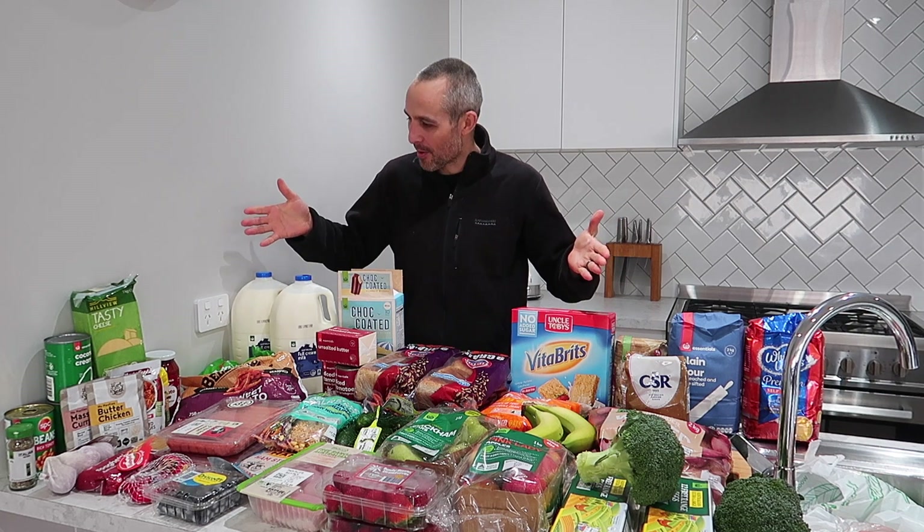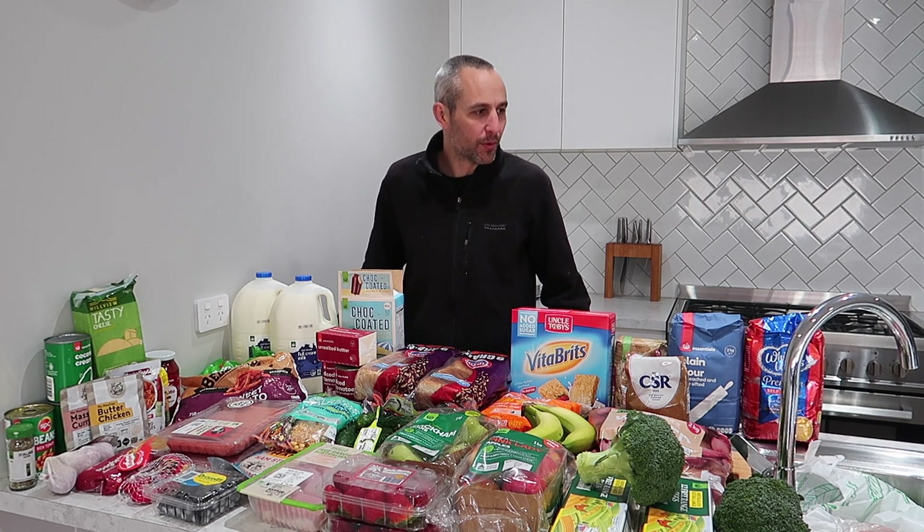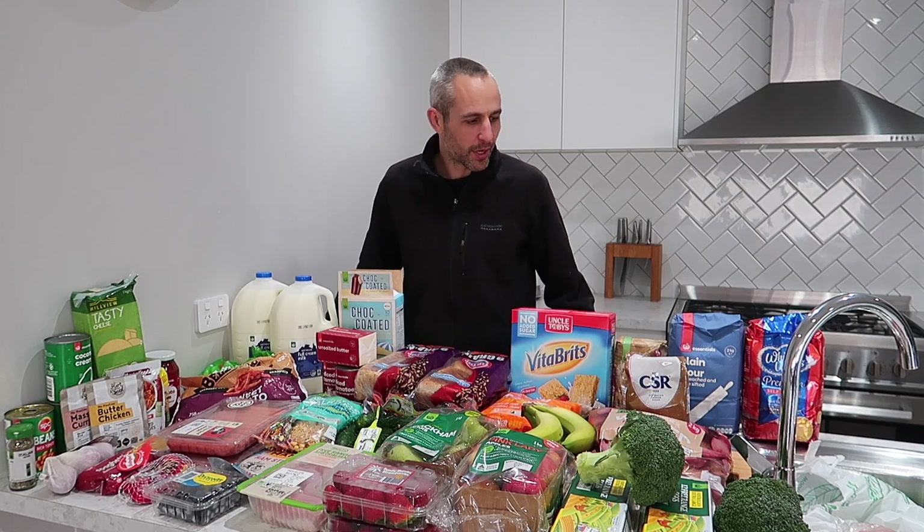Welcome back to another grocery haul. We're back into it and we have absolutely covered the benchtop this week with food. We've spent $202, I believe is the grand total, and we have gone to town.